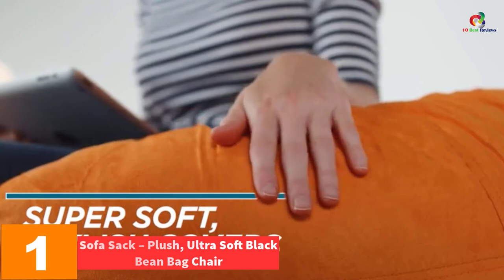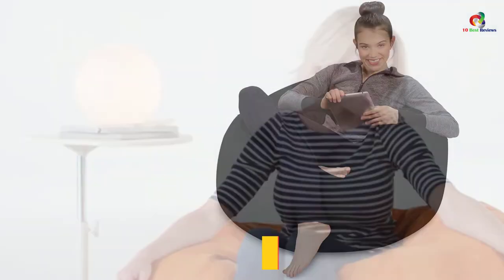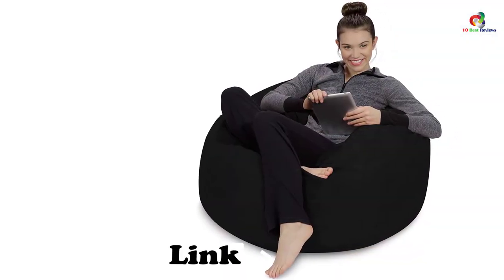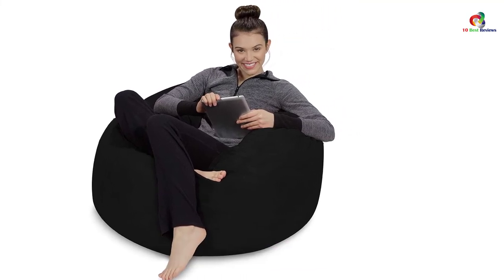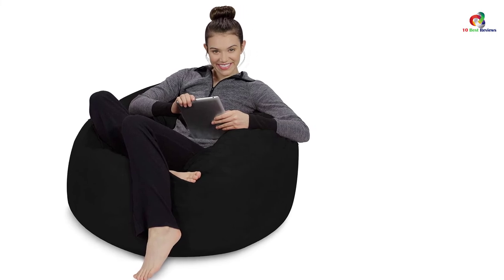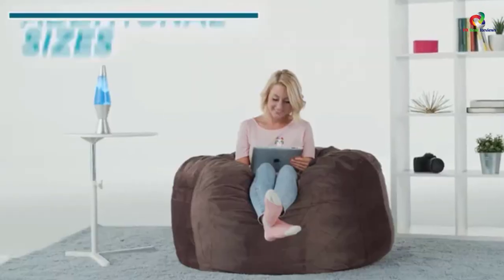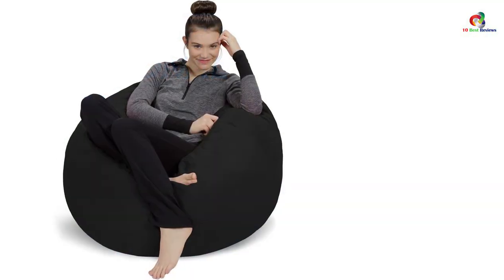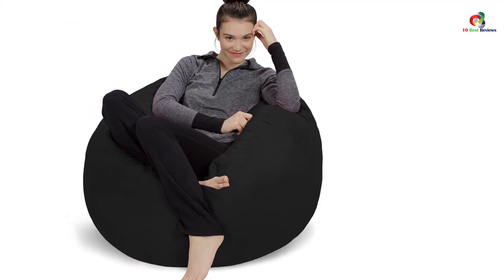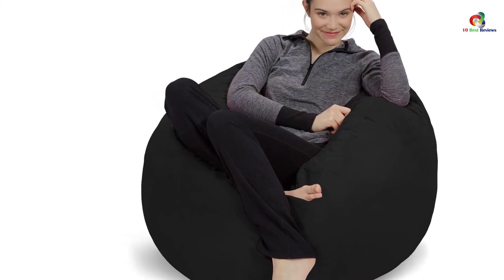And finally at number 1, we have the Sofa Sack Plush Ultra Soft Black Bean Bag Chair. Looking for a chair specifically for your loved young ones? This is the one — it is smaller yet agile and strong enough to provide the needed comfort, and it fits many spaces in your typical home, including the basement, children's bedroom, nursery, and bedroom. You may use it to enhance the play and experiences of your children considerably. When the fluff diminishes, you can easily refill it, giving you years of uninterrupted enjoyment. Thanks for watching — I hope to see you in the next video, till next time.